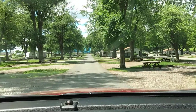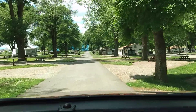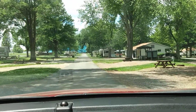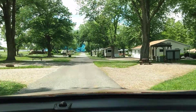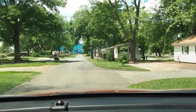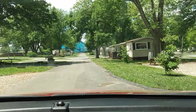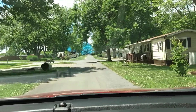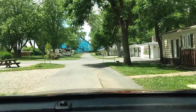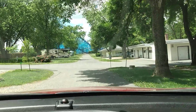So again, this is called Old Mill Stream Campground. It's very close to all the shopping — the outlets, Tanger Outlets and Rockvale Outlets.